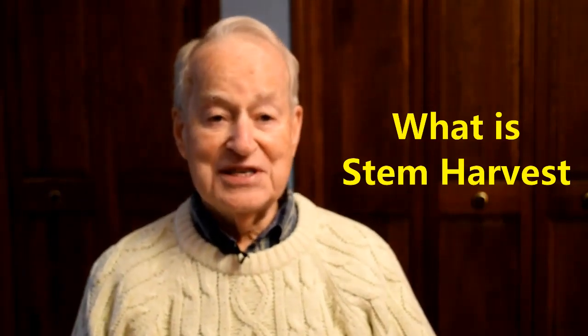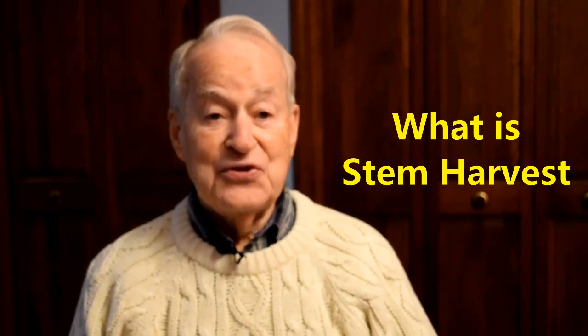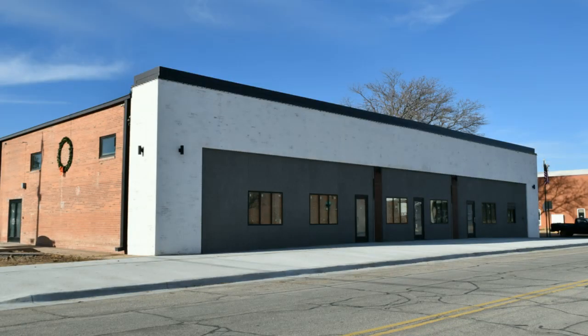Hi, do you know what Stem Harvest is? Well, neither do I, but we are going to find out today by talking to Dallas Hazelhorse of Treetop Security. His new enterprise is Stem Harvest, located in the old Hayes Daily News building on Main Street. We will be back in a moment with all the details.